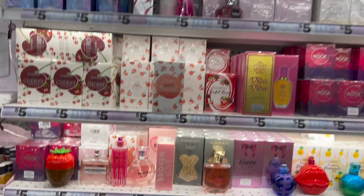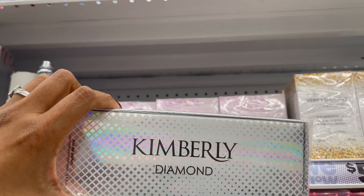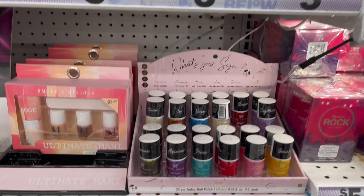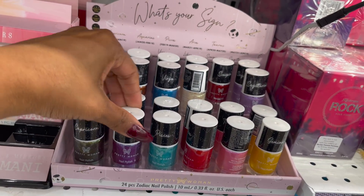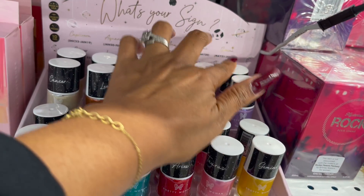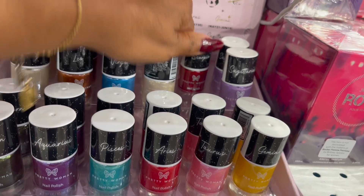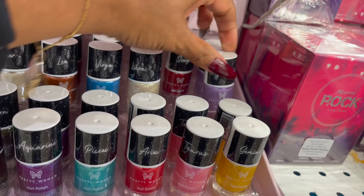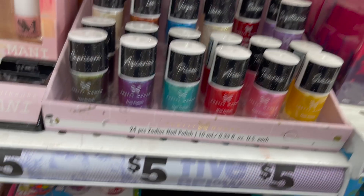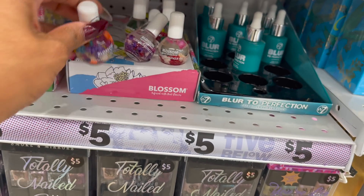They really did restock the perfumes! They have Kimberly Diamond, which would be like a Kim Kardashian perfume, for five dollars. And over here it looks like they got new nail polish — the What's Your Sign 24-piece zodiac collection. They have Gemini, Taurus, Aries, Capricorn, Cancer, Leo, Scorpio, and Sagittarius — three dollars each. And how pretty are these Blossom scented cuticle oils!